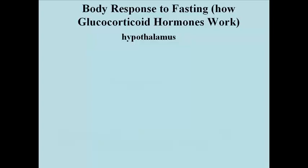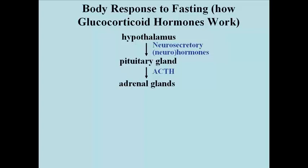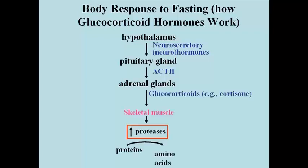This is very similar to a stress response. The hypothalamus is a neurosecretory gland at the base of the brain. It releases neurohormones which stimulate the pituitary gland nearby. Among the responses of the pituitary gland is the production and release of adrenocorticotropic hormone, or ACTH. That stimulates the adrenal glands at the top of the kidneys to release glucocorticoids such as cortisone and corticosterone. These steroid hormones have a number of effects.